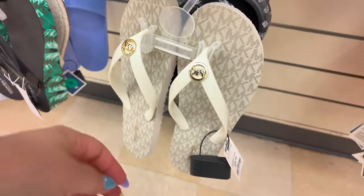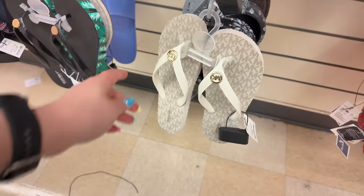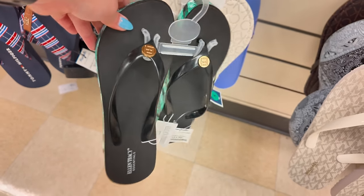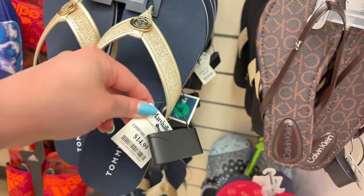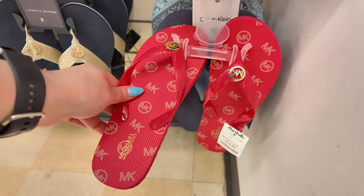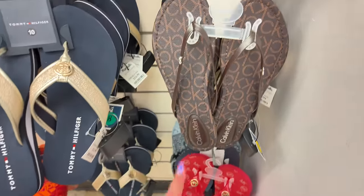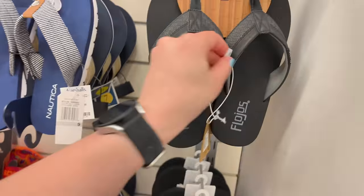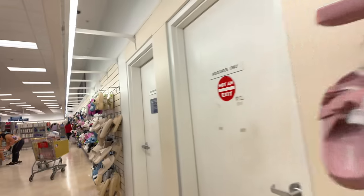They got some Michael Kors here for $25 — make sure you check on this wall. They have Ellen Tracy for $15, Tommy Hilfiger for $15, Michael Kors in hot pink for $25, Calvin Klein for $20. Moving it along to the other sections — I see some clearance here. They got some Crocs for $16 in white, and more Cushion Air for $20.